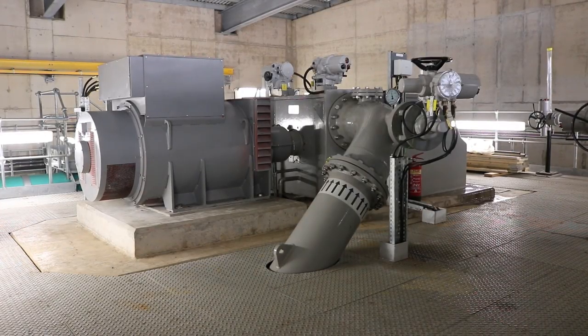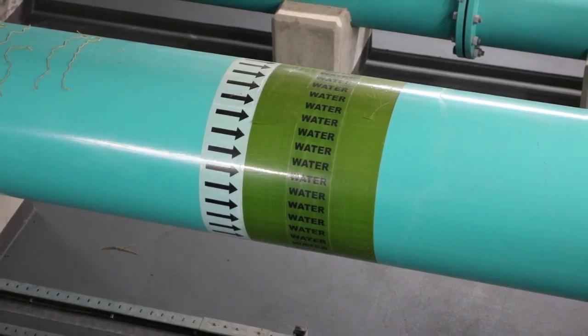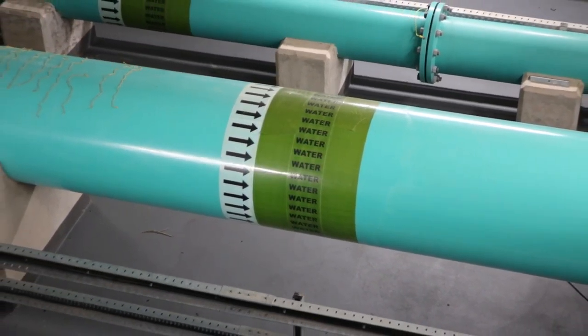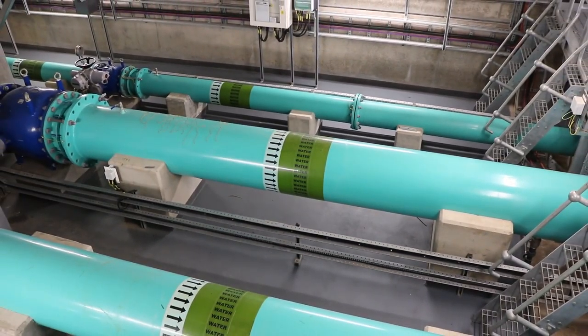Here at Glencourse Water Treatment Works on the outskirts of Edinburgh, two hydro turbines generate more electricity than the treatment plant requires, with the surplus electricity sold to the grid.